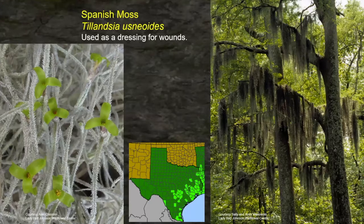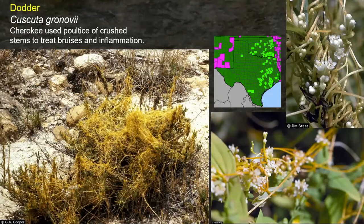Spanish moss — just think about having to find something to put over a deep cut to slow the flow of blood and wrap around it. The Spanish moss looks like it would be excellent for that, and apparently it was used widely as a dressing with no ill effects. The Cherokee also used a poultice of crushed plant stems to treat bruises and inflammation. It shows up in a few counties in the eastern third of Texas, though it's more common than what the map shows.